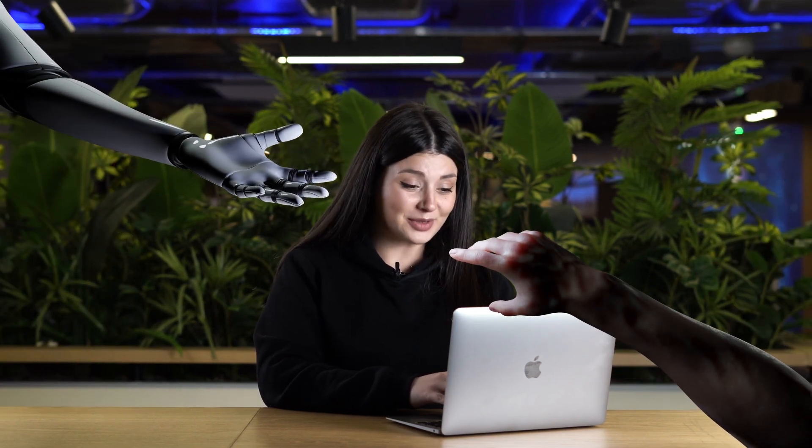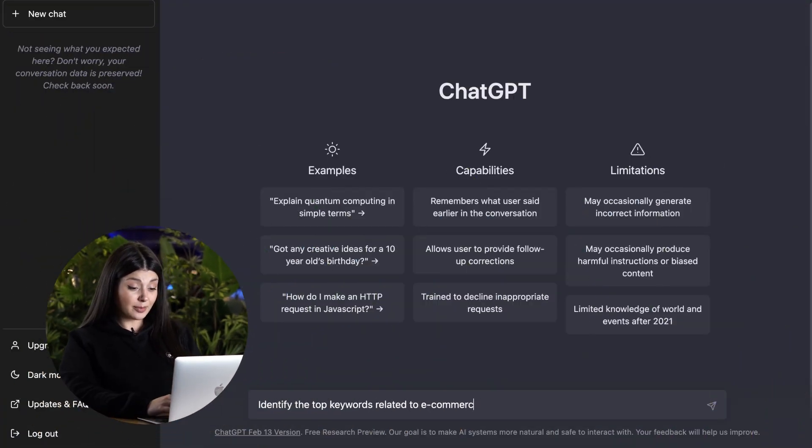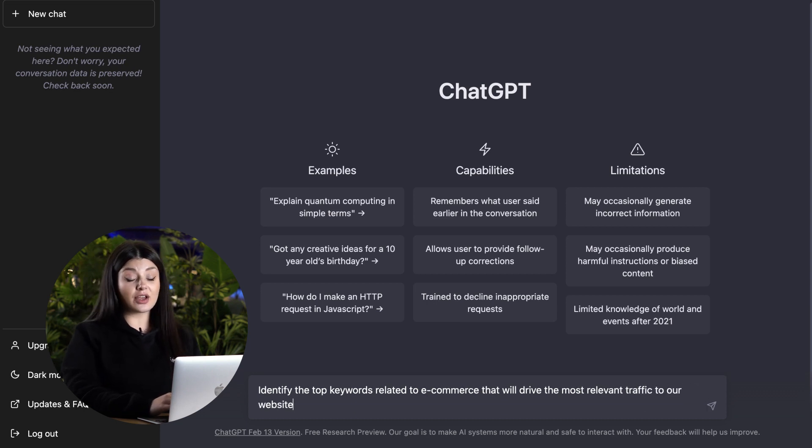Let's start with some keyword research prompts. Finding the right keywords can be a troublesome task in the SEO world, that's why it might be a good idea to get a hint from ChatGPT prompts. I will ask ChatGPT to identify the top keywords related to e-commerce that will drive the most relevant traffic to our website popupsmart.com and increase search engine visibility.